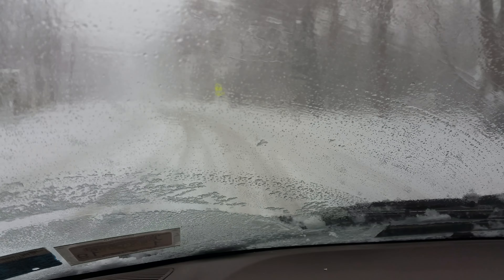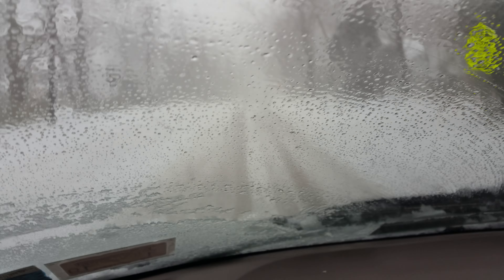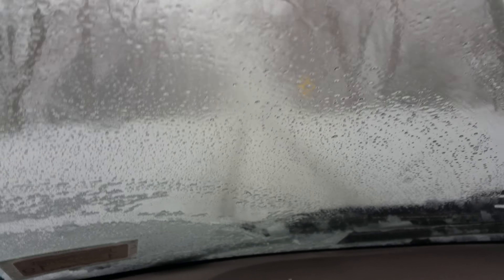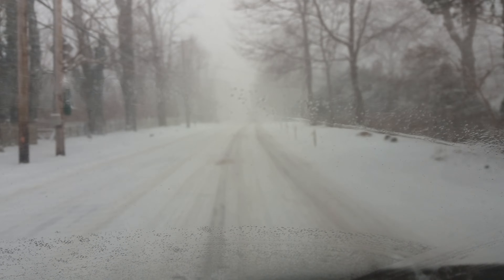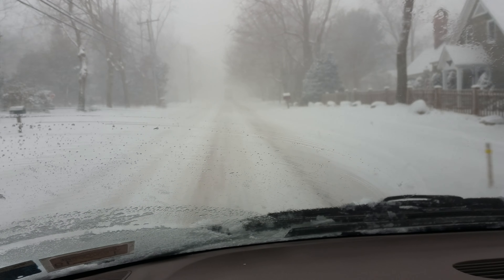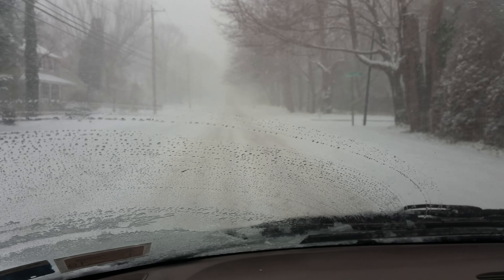It really is coming down around an inch an hour. This is quite exciting — our first snowfall of the season. Coming through the historic district here. Pretty much it's about the only one out on the road already. There's a truck up there, you can't see it, but it's there.